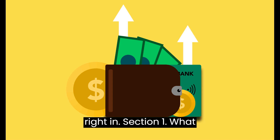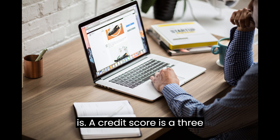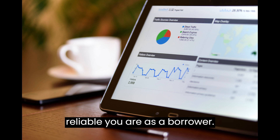Section 1: What is a credit score? First things first, let's define what a credit score is. A credit score is a three-digit number that represents your creditworthiness. In simple terms, it's a numerical summary of how reliable you are as a borrower.